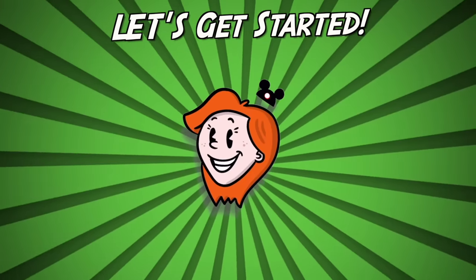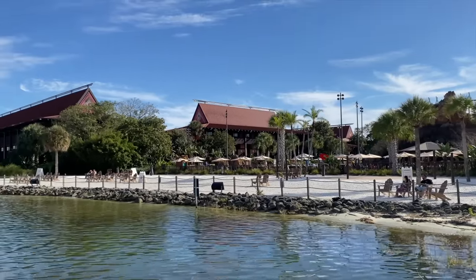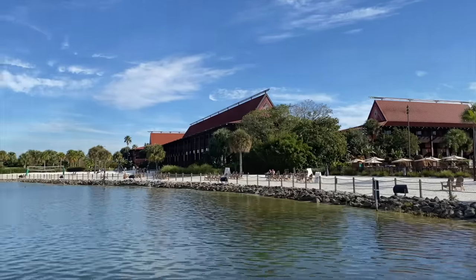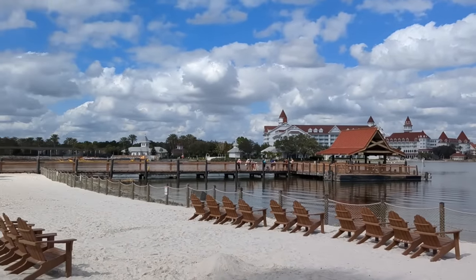This is everything you could want to know about Disney's Polynesian Village Resort. It is one of the most popular resorts in Disney World and has pretty much everything you could possibly want. This is a crash course in Polynesian so that you can decide if a stay here is right for you and know what to expect from this hotel.